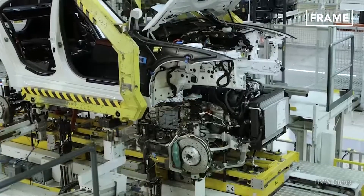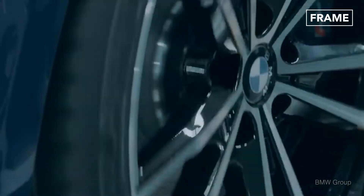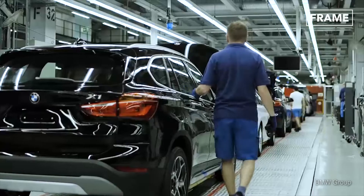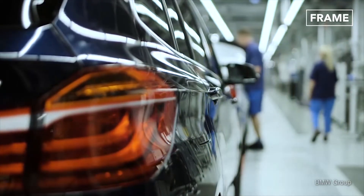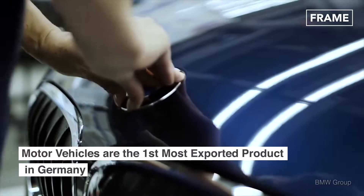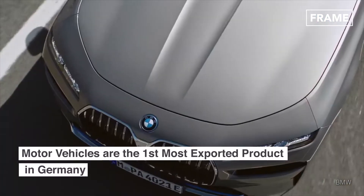The drivetrain is then raised into the body from below. Tires and fenders are fitted by hand before the finished car rolls off the assembly line and is shipped to customers. These finished cars are sold all over the globe.